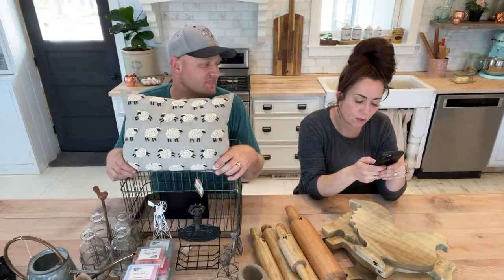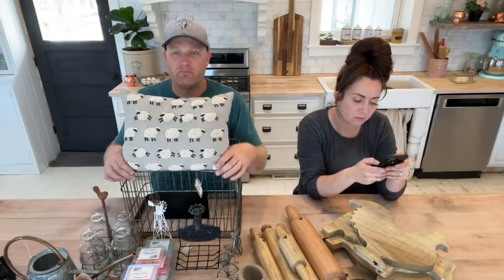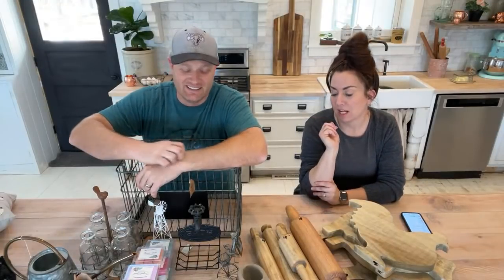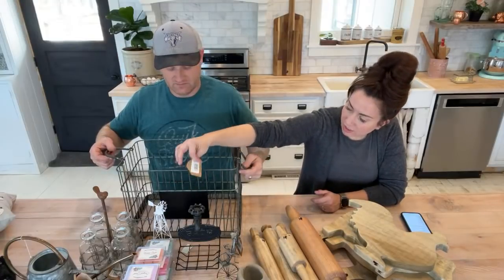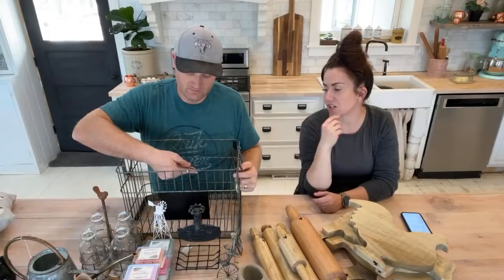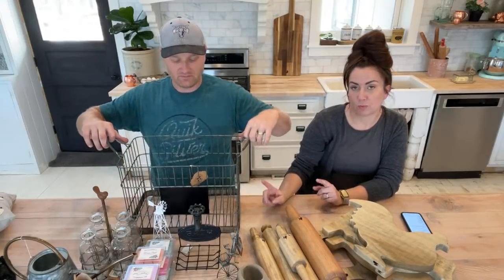We love everything sheep around here. Also back in stock are these big wire baskets. This one is actually from my house too — we use these for shoe buckets.